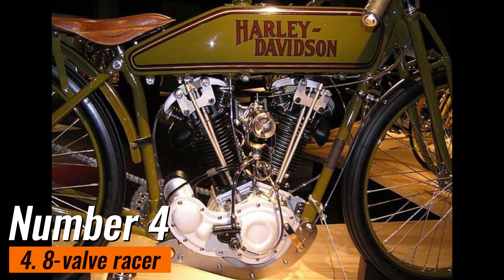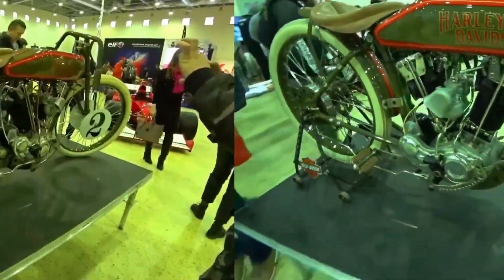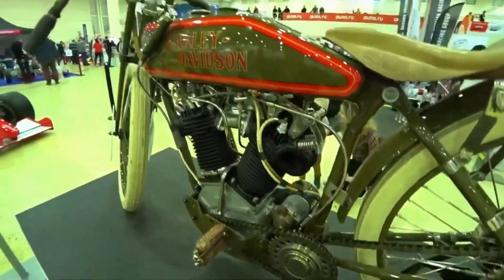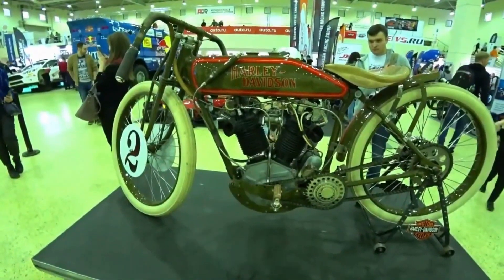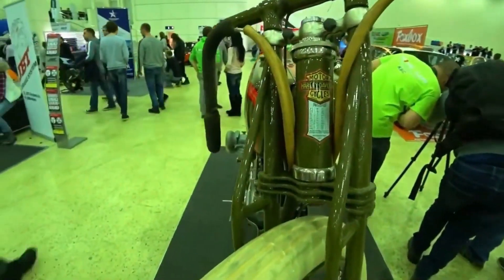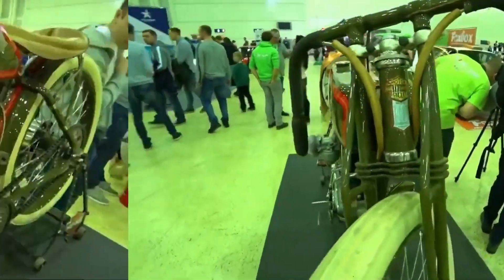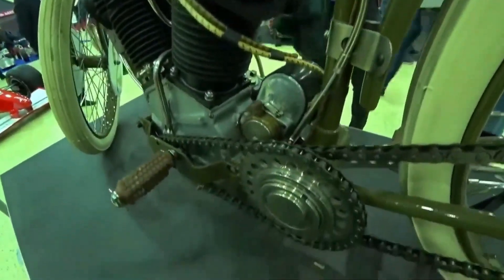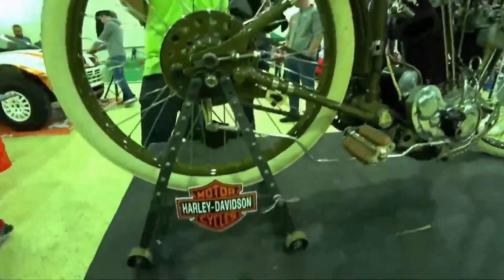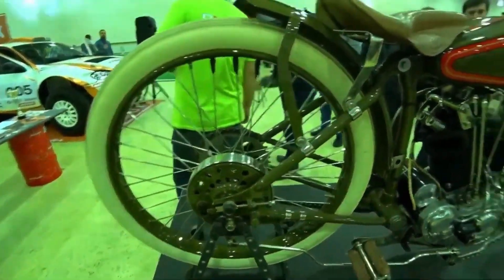Number 4: 8-Valve Racer. This bike was designed to be a high-performance racing bike, gaining a reputation for its speed, agility, and power on the track. One of its most notable features is its engine — a 998cc V-twin design with 8 valves, originally designed for racing and known for its ability to deliver high speed and quick acceleration. The chassis was also designed with racing in mind, featuring a lightweight frame and suspension system for optimal handling and stability at high speeds. One notable model was discovered after being lost for 30 years in the Australian Outback, and a 1916 version won the grueling Dodge City Race. A pristine model has been known to go for $1 million.